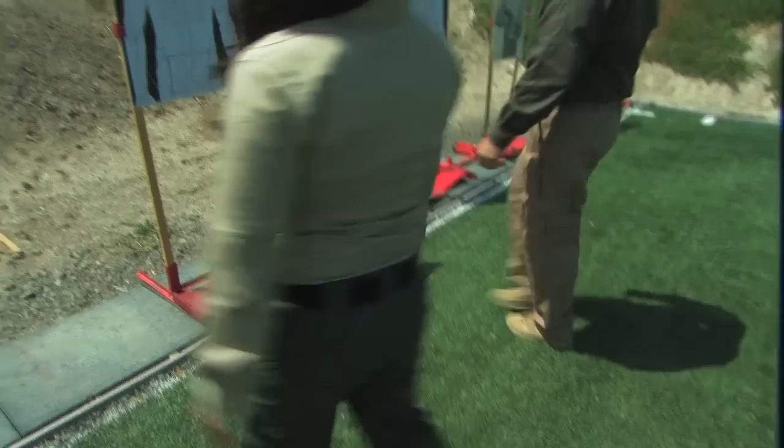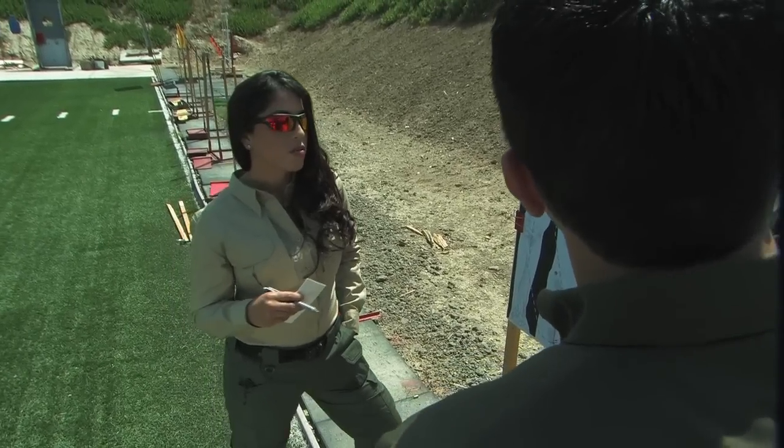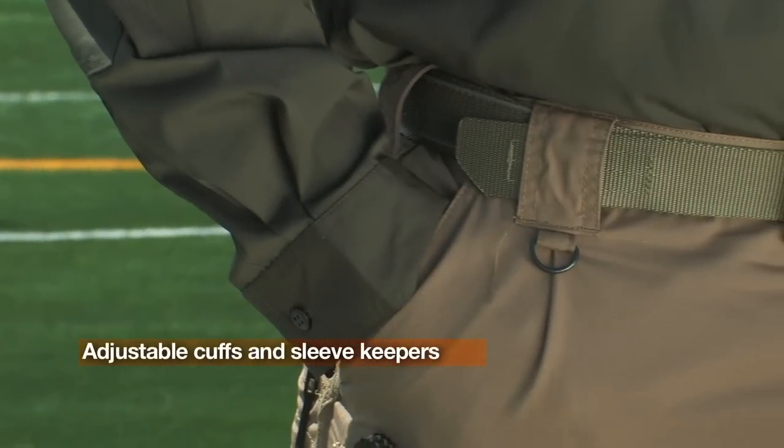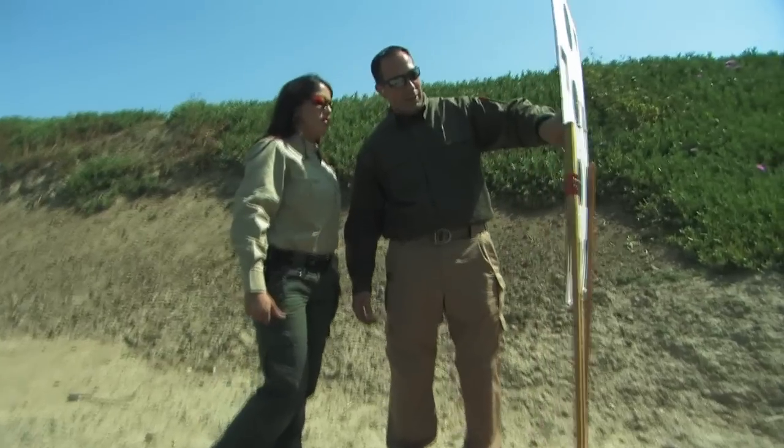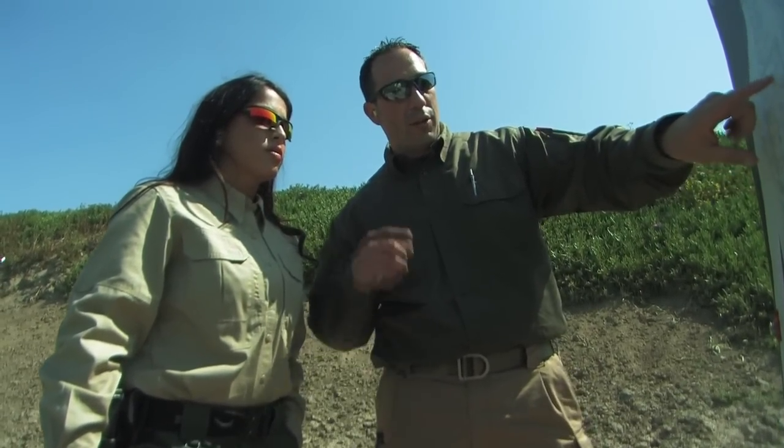The Taclite Pro Shirt features a lightweight and breathable 4.4 oz poly-cotton ripstop. You will find double and triple stitching throughout the shirt. The long sleeves feature adjustable cuffs and integrated sleeve keepers. Like the pants, Taclite Pro Shirts are treated with Teflon for stain and soil resistance.